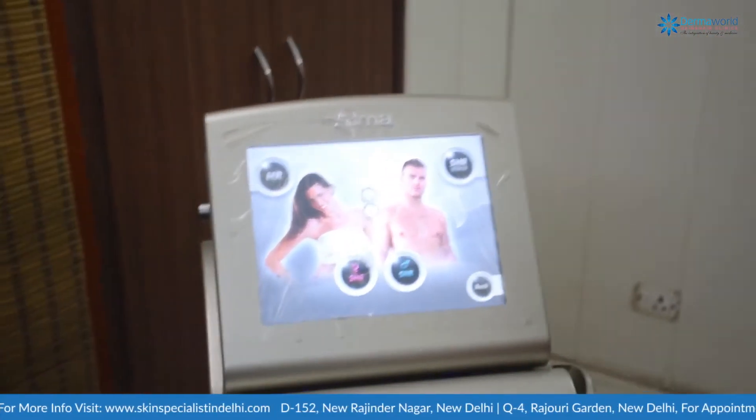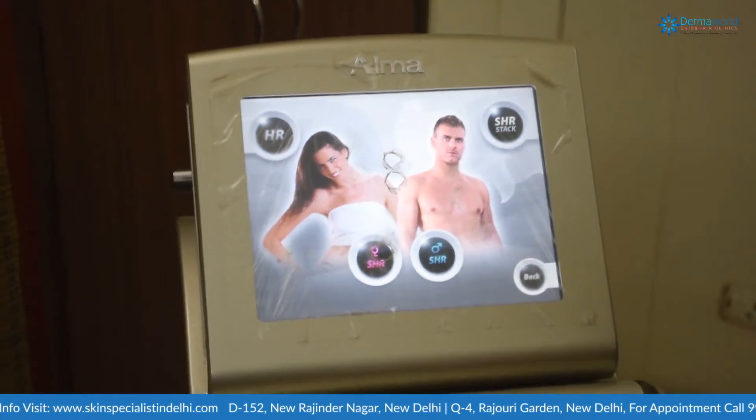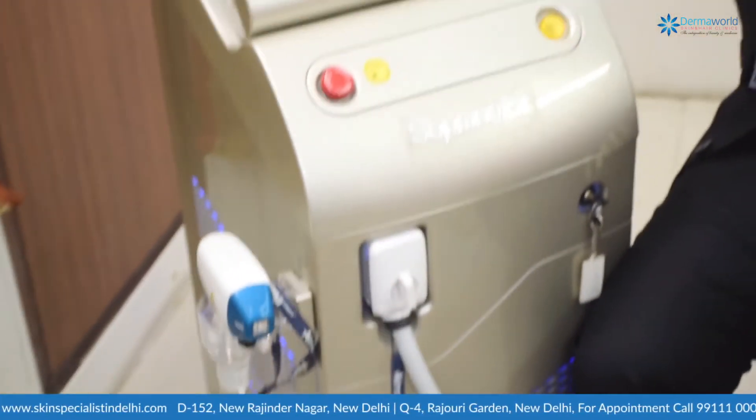In this video I'm going to tell you about the latest Alma Soprano Ice, which is considered one of the safest and most effective — the third-generation in-motion SHR technology. It is considered the best when it comes to laser hair reduction, not just in India but globally.